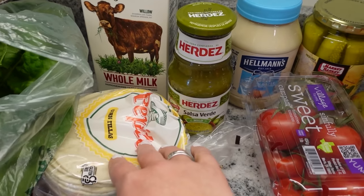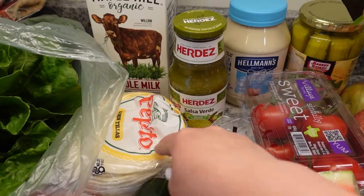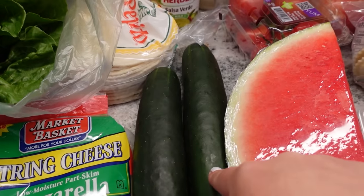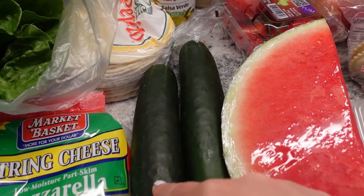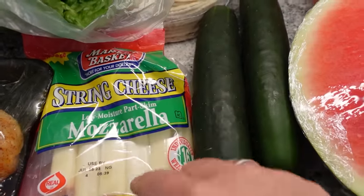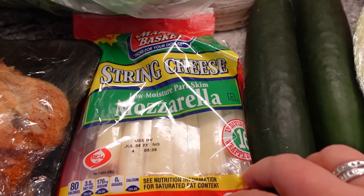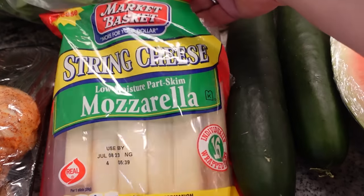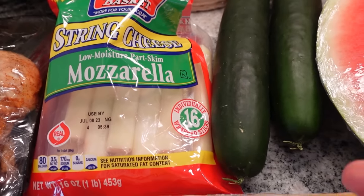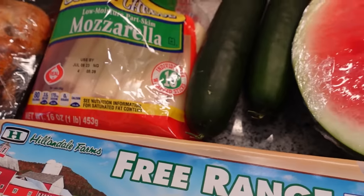I got corn tortillas for the salsa verde enchiladas — $1.50 for 25, which I was super happy about. Cucumbers were $1 cheaper than expected at $0.50 each, so two for a dollar. Then I grabbed mozzarella cheese sticks for $4.99 for a pound — 16 of them. The kids broke into them at the grocery store because they were so hungry. I like to buy the bigger package when I can, even though they ate three or four of them right there.